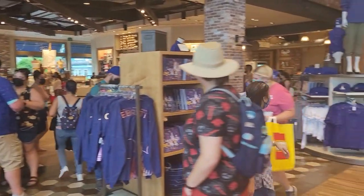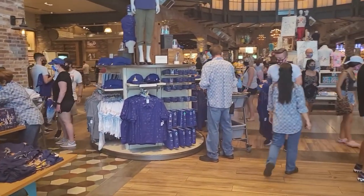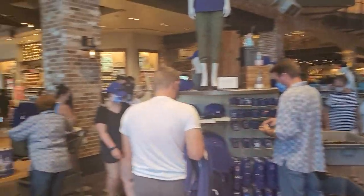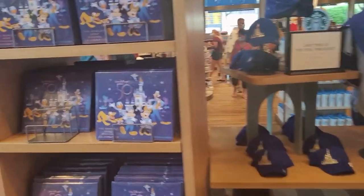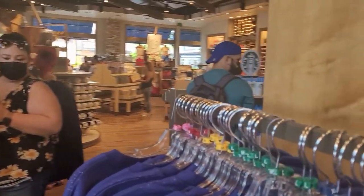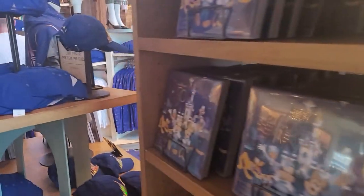One of the employees told me they do have some stock in the back, so if anything runs out or there's a size missing, you can always ask one of them and they can go back there and check for you. Also note that some things are being sold in the parks and not here, and you can always check online as well for this 50th anniversary merch.